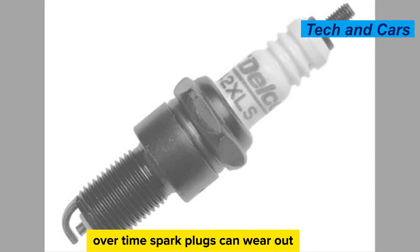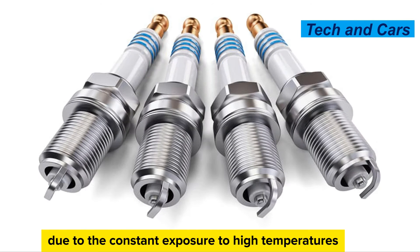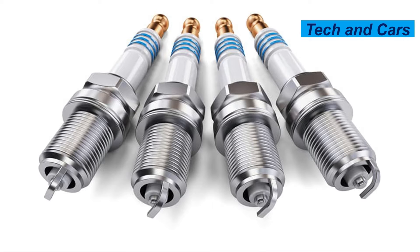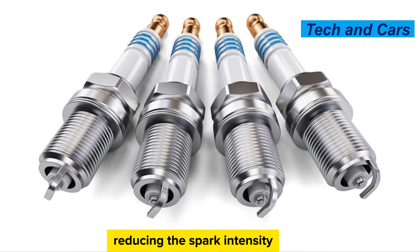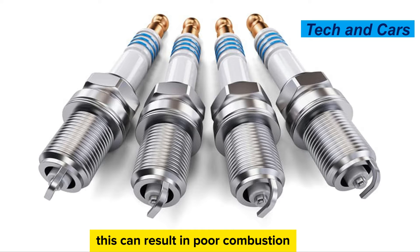Spark plug wear. Over time, spark plugs can wear out due to the constant exposure to high temperatures and electrical arcing. The electrodes can erode or become worn, reducing the spark intensity. This can result in poor combustion, engine misfires, and reduced power.